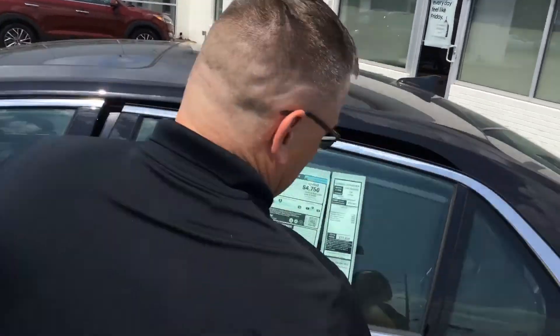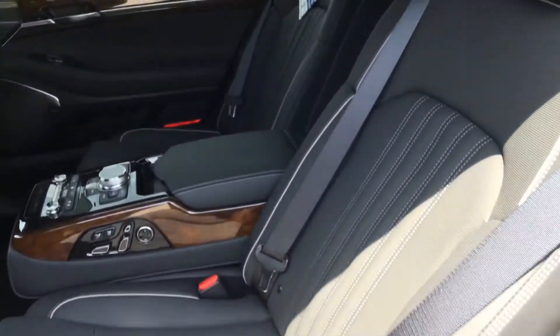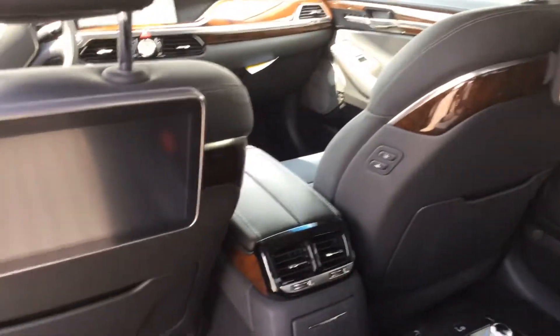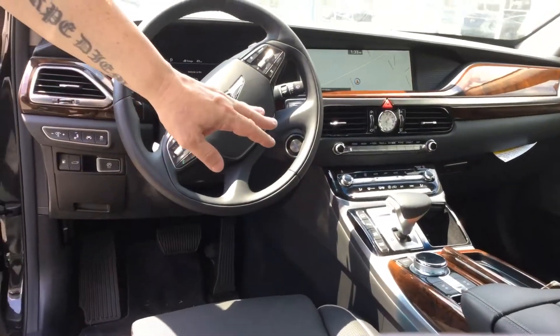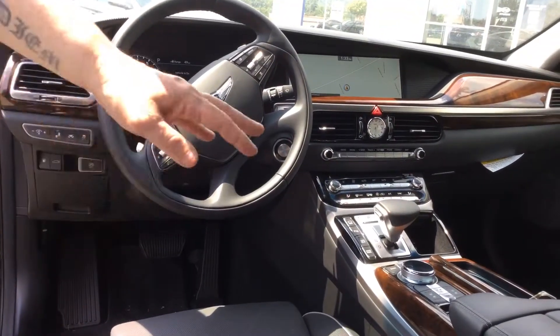Let's take a look in the back. It comes with so many great features: multimedia system, TVs in the back, ventilated seats, heated seats, lane keep assist, 360 camera, auto hold, 13-inch navigation, and heated steering wheel.